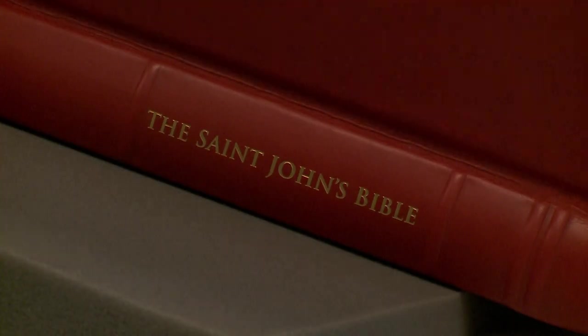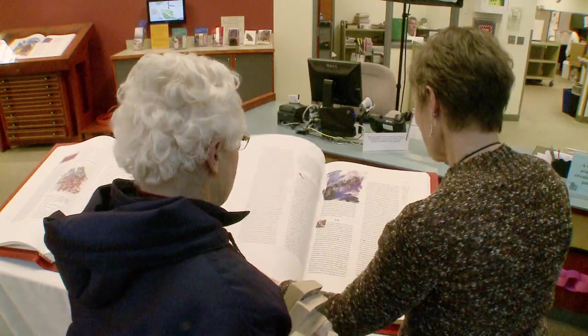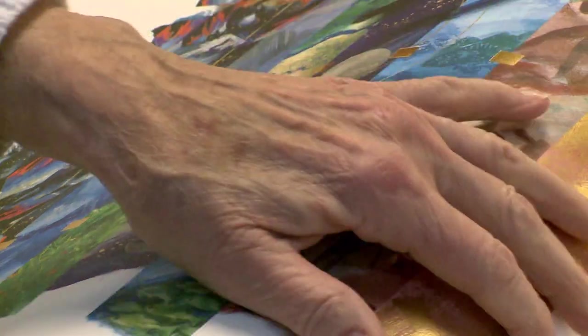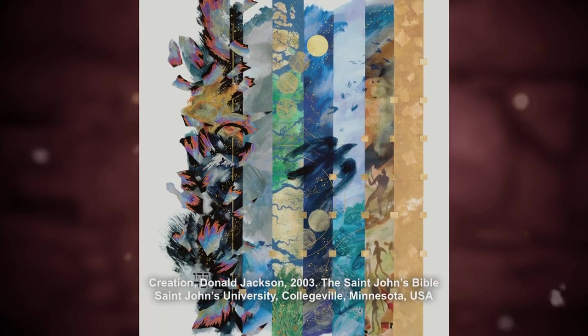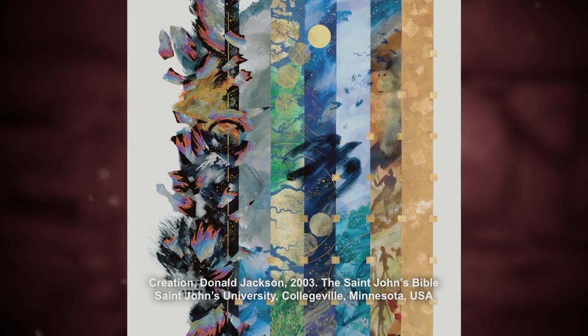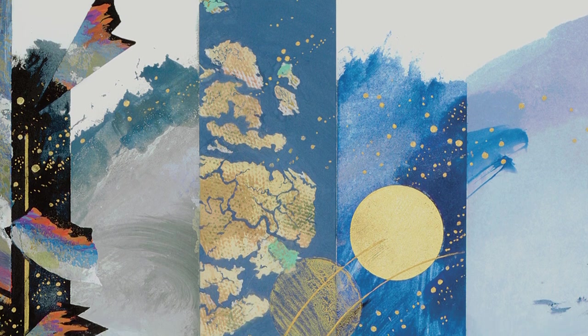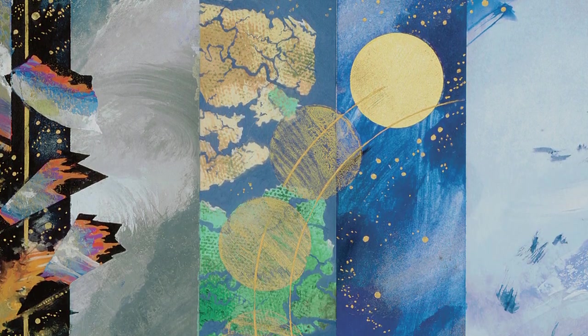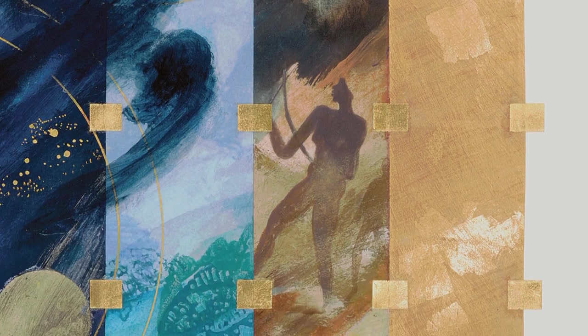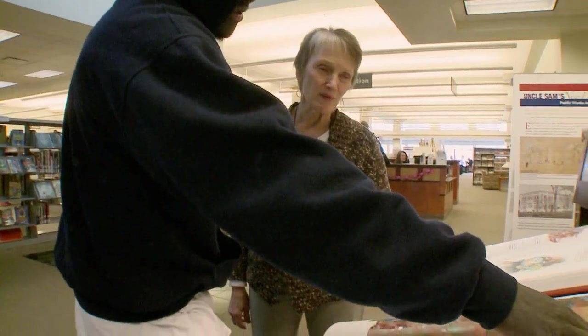Every time I come I see something new — a portion of a drawing that's different, or I didn't notice that that figure was there. One of my favorites is the one right at the beginning of the whole thing, the creation story in seven days — there are seven panels for the seven days of creation. We have a picture from the Hubble Telescope of the Fertile Crescent, we have reproductions of cave drawings, Aboriginal cave drawings from Australia. So the St. John's Bible, it's a Bible first today.